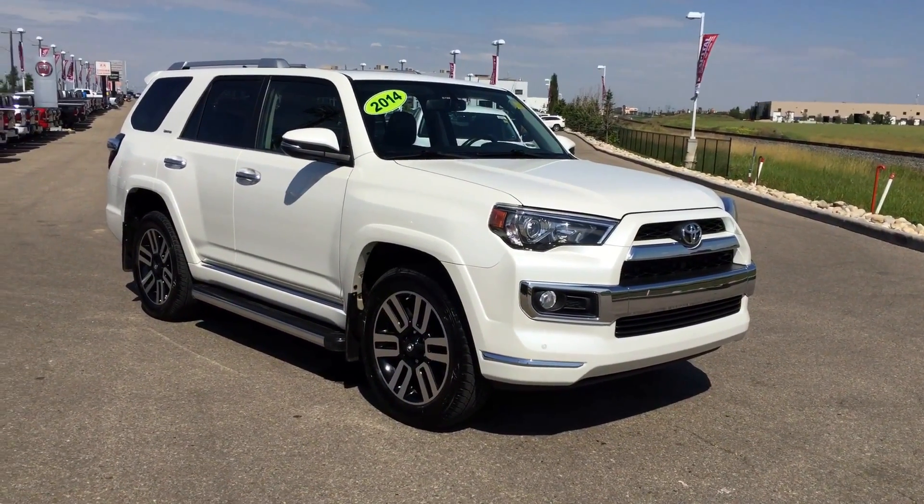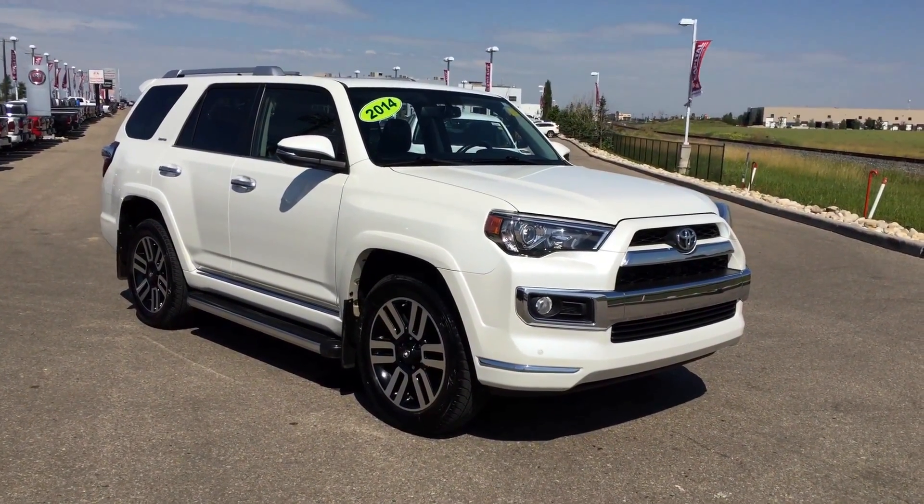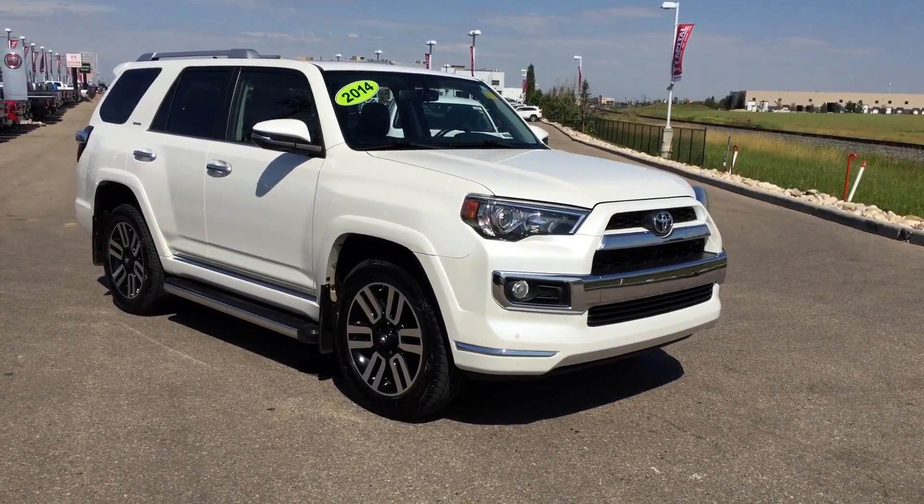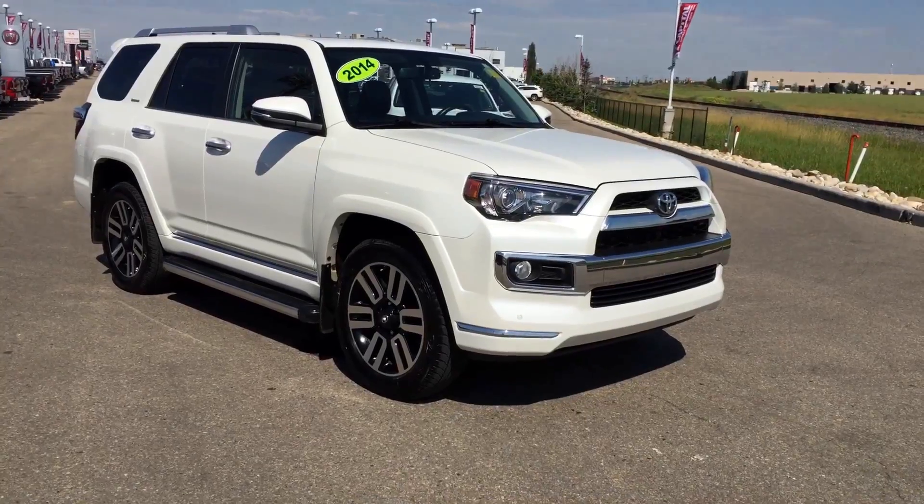Hi, welcome to Capital G. My name is Dee and today we're going to be taking a walk around this beautiful 2014 Toyota 4Runner Limited Edition. This six passenger SUV comes in this beautiful pearlized white color.